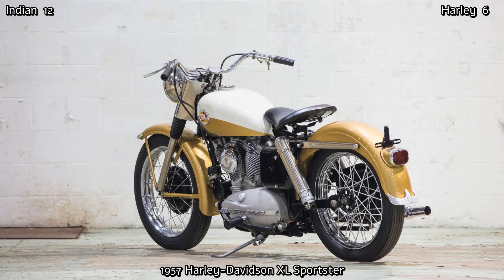After Indian's demise in 1953, there was really no competition left for Harley in America. But they had no equivalent to the lightweight and relatively high-performance British bikes of the 1950s, and quickly found themselves at a disadvantage.